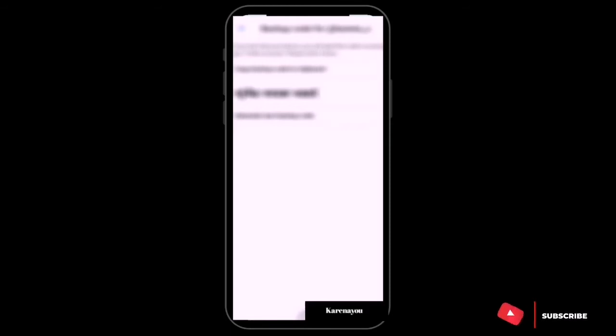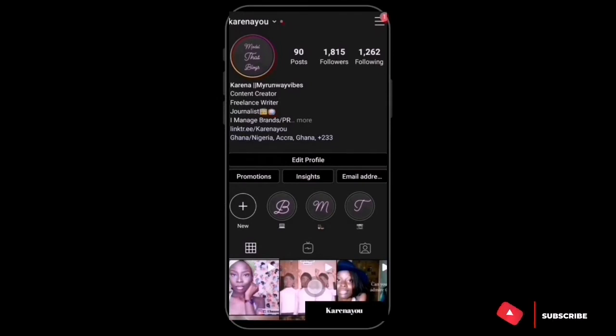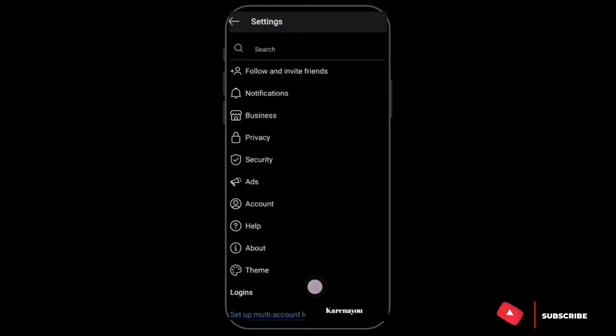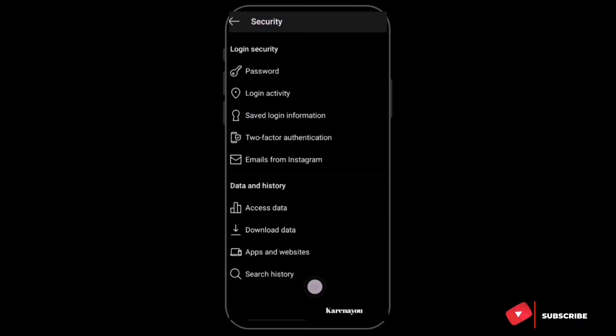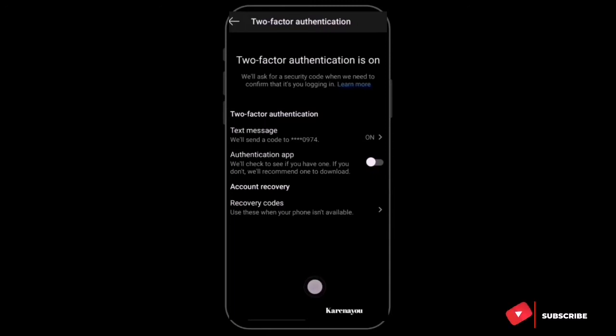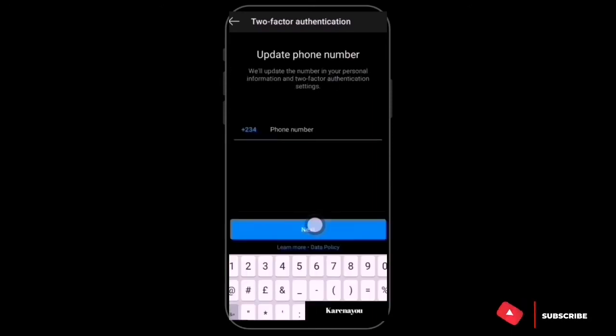For Instagram it's almost the same. Go to the three lines, then Settings, then Security, and you'll see Two-Factor Authentication. My Two-Factor Authentication is already on, but I'll go through the process again. I can also change my phone number here if I want to update it.